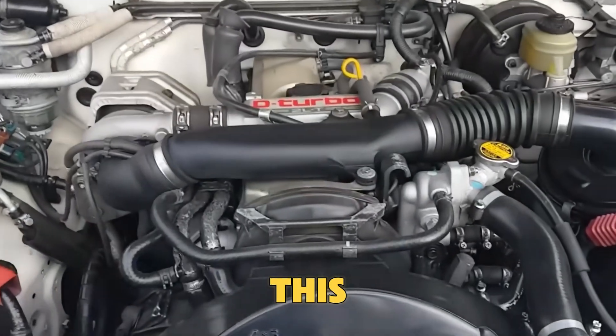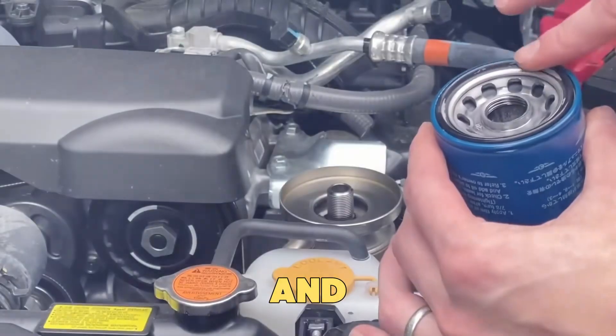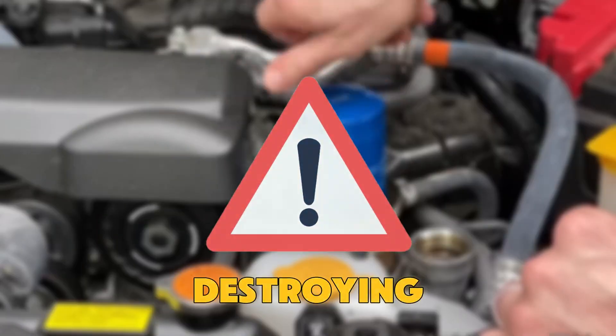Stay tuned, because by the end of this video, you'll know which oil filters actually protect your car and which ones might be secretly destroying it.